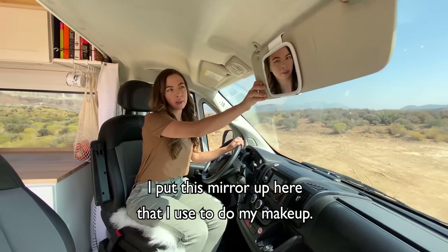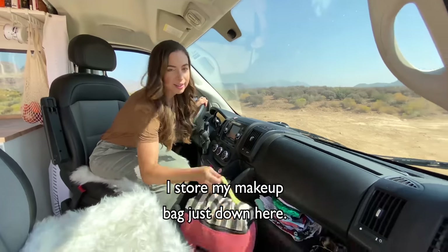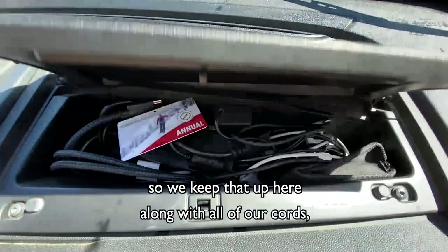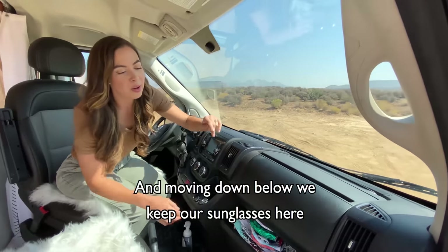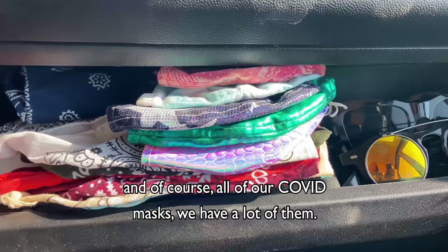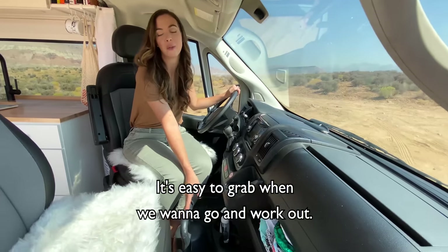I put this mirror up here that I use to do my makeup — it lights up at night when it's dark. I store my makeup bag just down here. We like to have our national parks pass handy so we keep that up here along with all of our cords. We clearly have a ton of electronics. Moving down below, we keep our sunglasses here and of course all of our COVID masks — we have a lot of them. We also have our multi-weight kettlebell down here; it's easy to grab when we want to go work out.